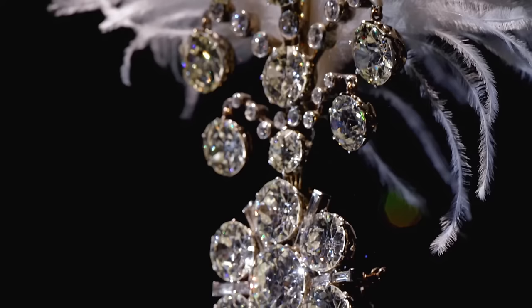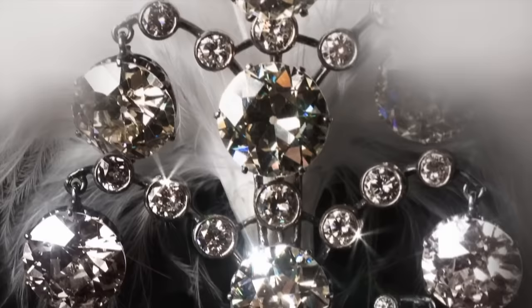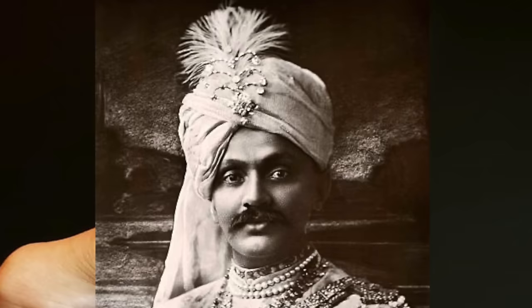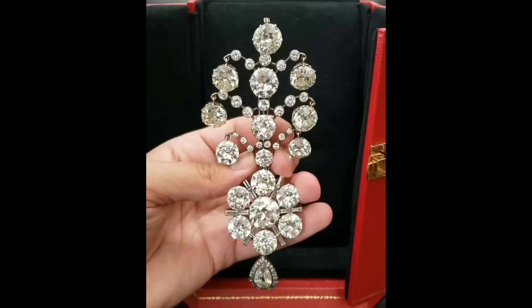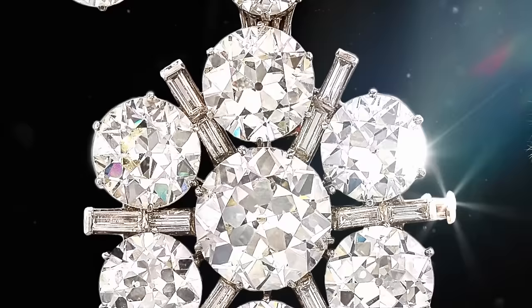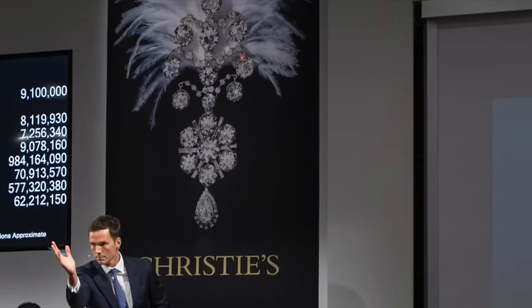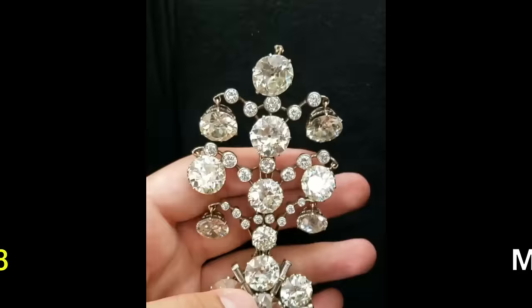Among the treasures of the Belle Époque era is a remarkable white gold giga, a turban ornament encrusted with diamonds. This exquisite piece, likely worn by a Maharaja on formal occasions, showcases a splendid array of old, baguette, and pear-shaped diamonds set in white gold. Created in 1907, the turban ornament features a plume holder on the reverse, and its lower portion is detachable, allowing it to be worn as a brooch. This magnificent piece was auctioned in 2019 at Christie's, fetching a remarkable sum of over $1.8 million.